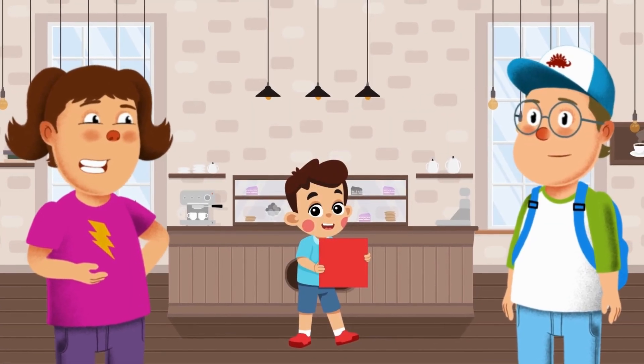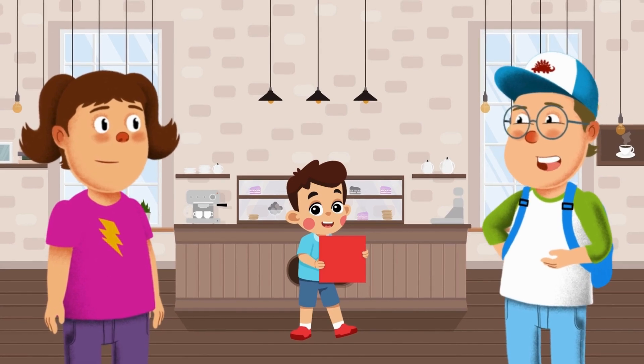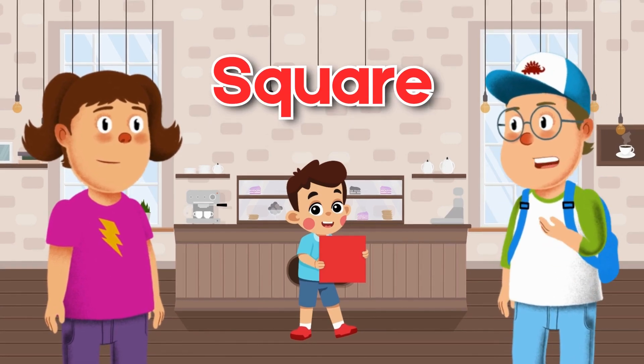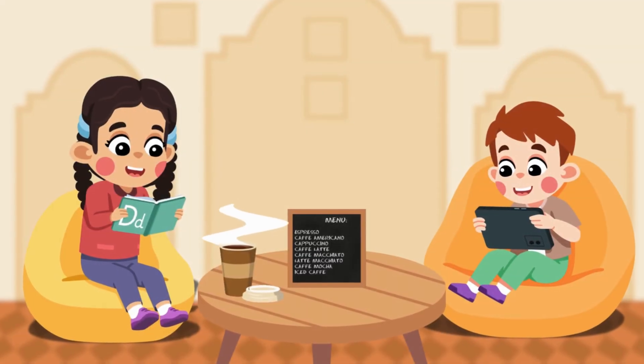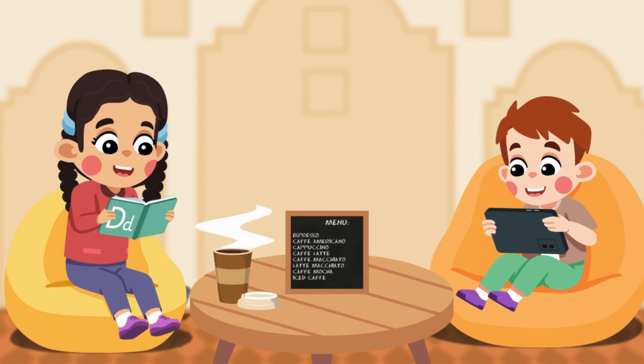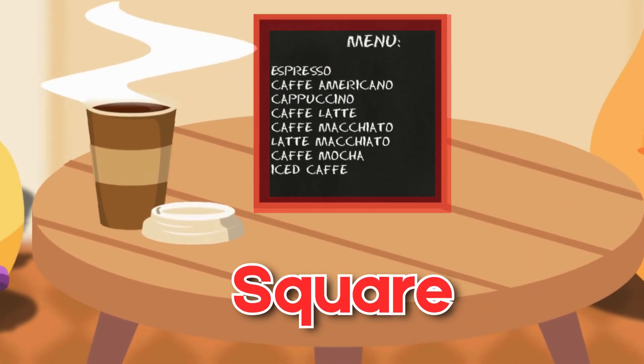Let's see what shapes we can find next. Let's head to the café. What shape is that kid holding? It has four sides all the same length — that's a square! Hey, look — the café menu on the table is also a square!